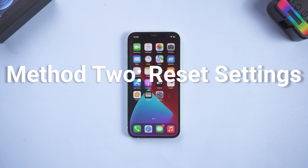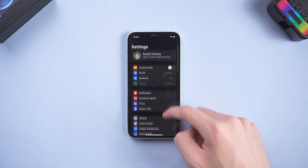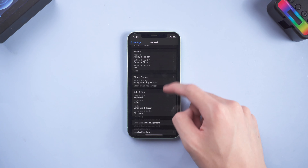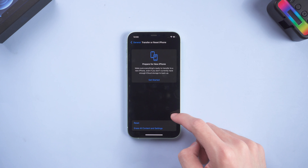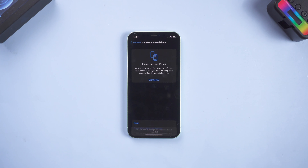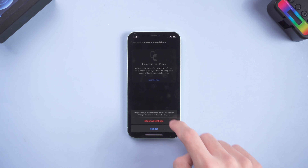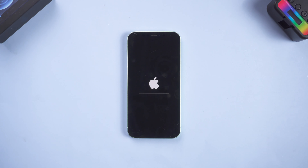Method 2: Reset Settings. Go to the Settings page, tap General, scroll down and tap Transfer or Reset iPhone. Tap Reset, then tap Reset All Settings. Tap Reset All Settings again, then wait for the reset process to finish. After that, you can try to dismiss the notification.